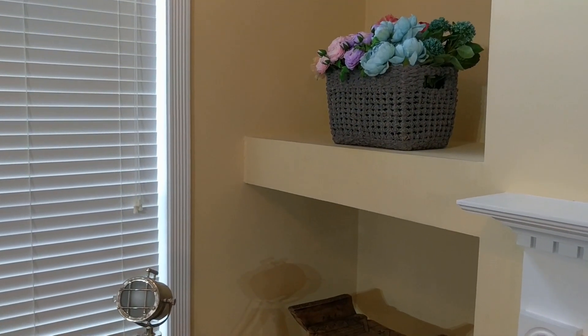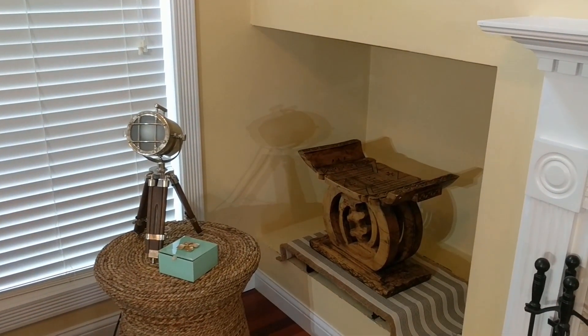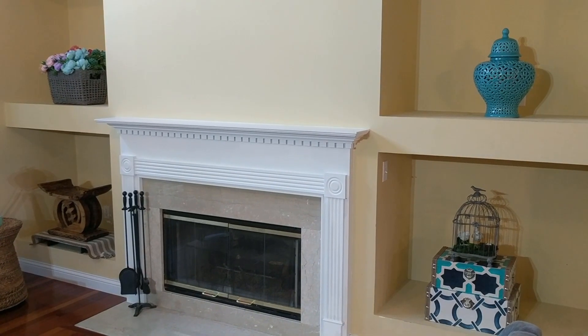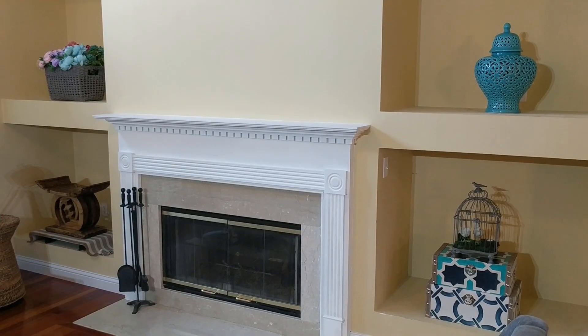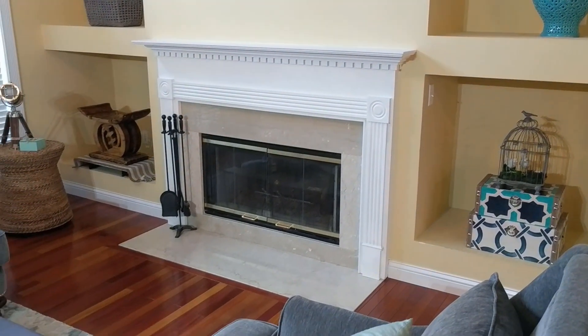On the other side of the fireplace I put my basket of florals, and I have this Ashanti stool which typically stays in the fireplace area, so I'm going to leave it there for now just because I don't have anything else colorful to put in that space.